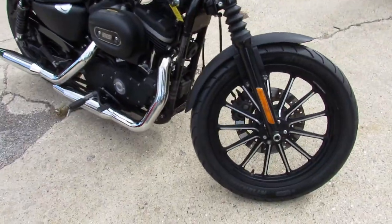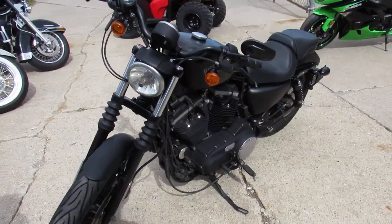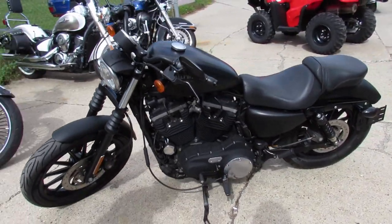You guys can buy with confidence — this is one good-looking 883 Iron. Nice-looking bike, guys. Priced right at $54.99, this one won't be here long. Keep an eye on our website at ApprovalPowerSports.com. Call today and you can ride today.